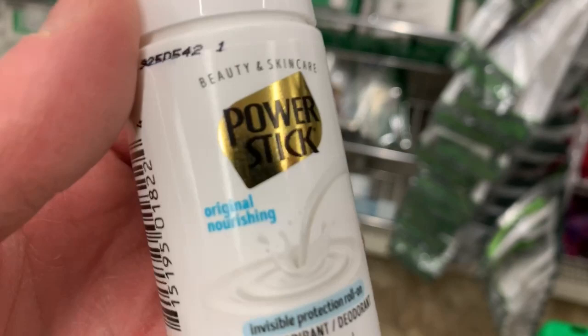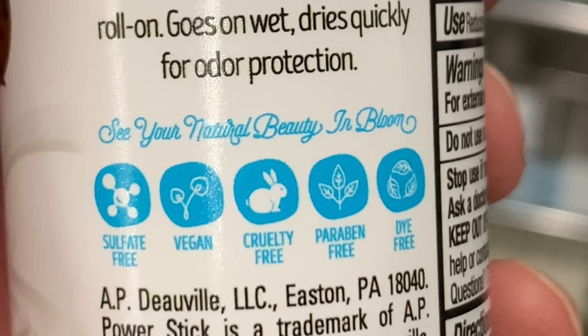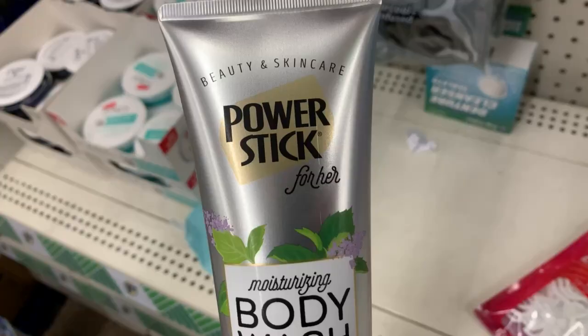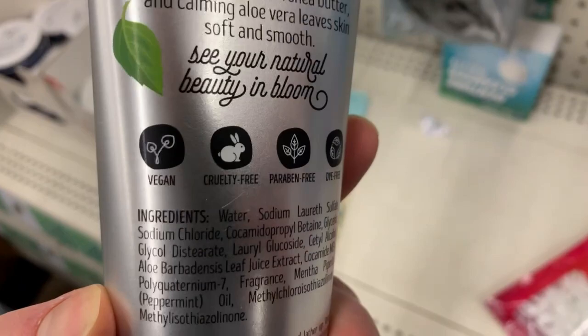And they have this Power Stick — so an antiperspirant deodorant. I've never tried this, but it says vegan right there on the back if you're looking for one. I didn't pick it up, but maybe I'll have to pick it up next time. Another body wash, Power Stick — I actually grabbed this and it says vegan right there.